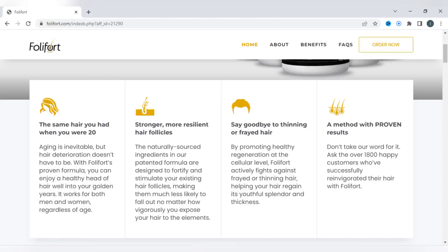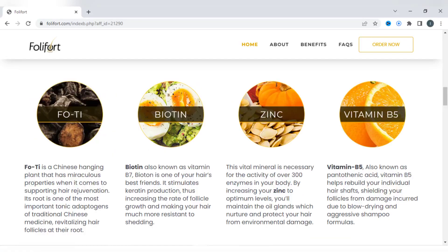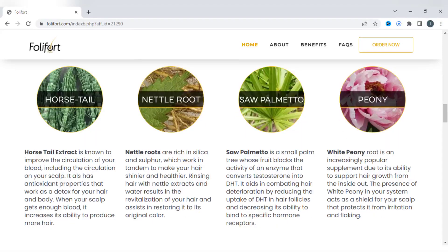And if you don't believe their words, see what more than 1,800 customers who used this product have to say. Going further down the page, we can see all the formula of Foley Fort so that your hair grows in a healthy way. You can analyze all the natural formula more calmly by entering the official website and reading every detail of the ingredients.